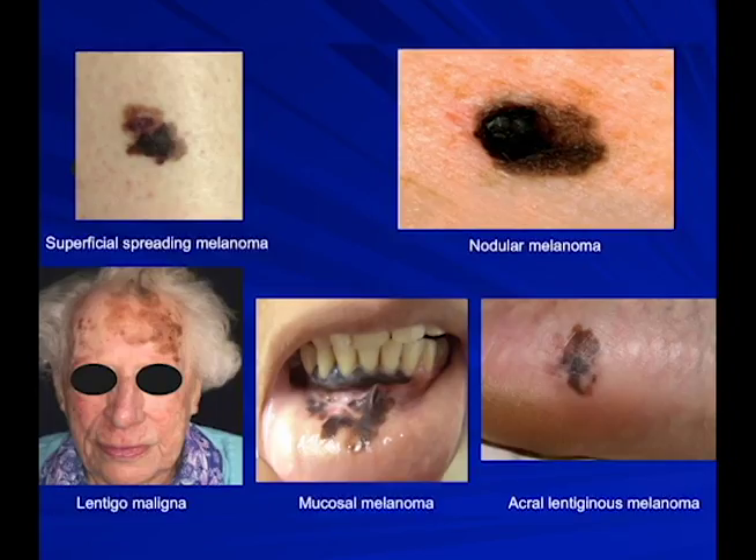Superficial spreading melanoma is flat, with an irregular border and variegated color. When we tell patients to look at their moles for color, we say look for brown, black, red — which means inflammation — white, which means your immune system is eating away pigment because it's bad, and blue, which means brown pigment has gone down into the dermis and reflects back a blue color.